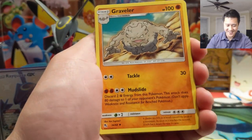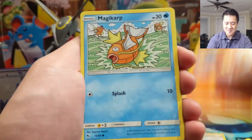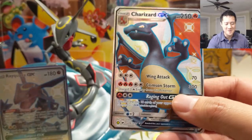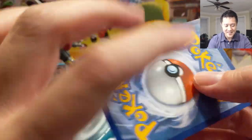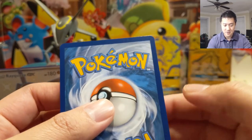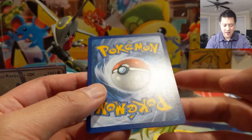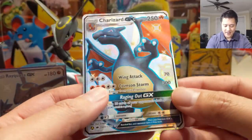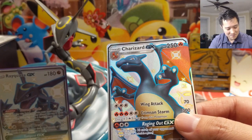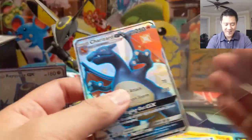My lamp broke. We have Graveler, Farfetch'd, Brock's Grit, Psyduck, Charmander, Magikarp, Slowpoke, Clefairy, a Starmie GX — but oh my gosh, we got another shiny Charizard! Centering is not great — there's a bit extra in the top right corner, it's kind of rotated. But oh my gosh, can't believe we pulled another one. This product was definitely worth it — five hits out of three packs and we got another shiny Charizard!